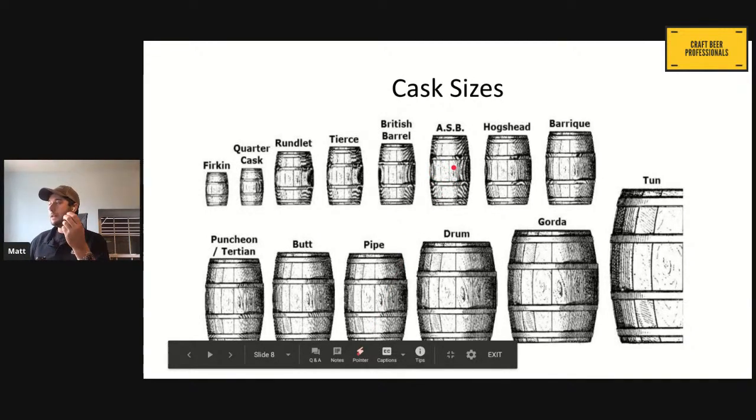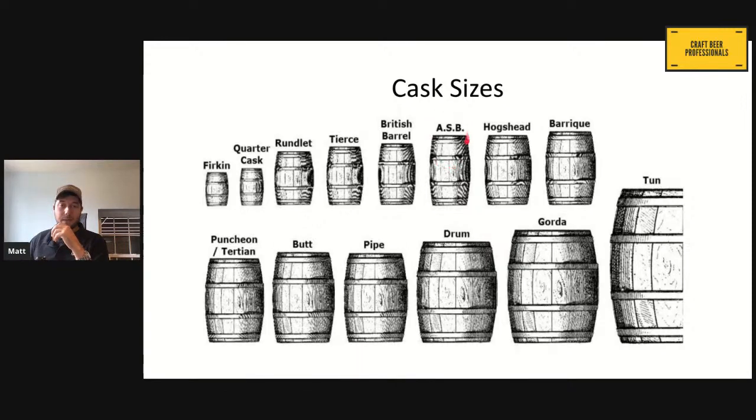The ASB barrel is the American Standard Barrel — this is what we know as a whiskey barrel, a bourbon barrel, a 200-liter barrel, and one of the most common ones we have. We have our wine barrels known as bariques, which can be about 220 to 225 liters, depending on the maker.